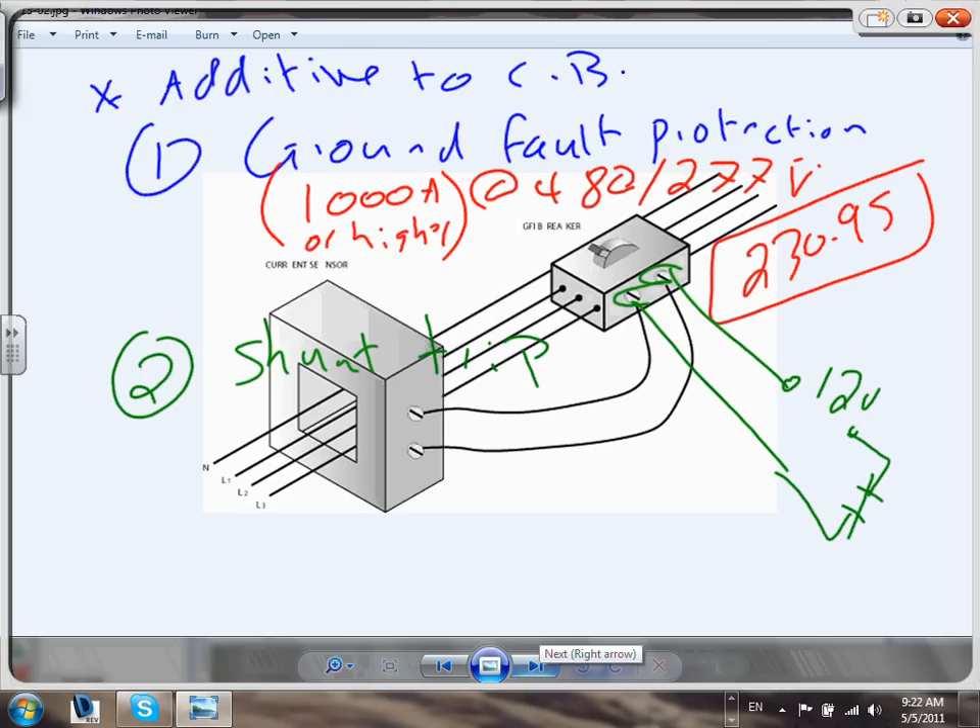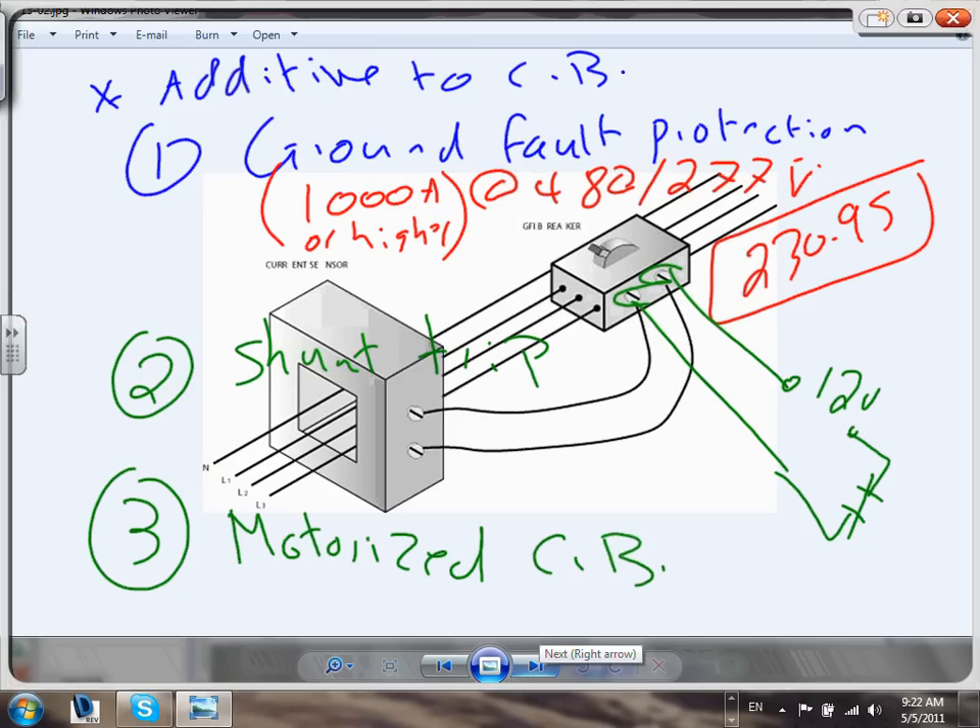The third additive is motorized circuit breakers. A motor mechanism closes the circuit breaker automatically when you push a button, rather than doing it by hand. On a 2000-amp switchgear, the motor ratchets the circuit breaker closed all the way into position. This is used in paralleling switchgear where you need to remotely or automatically close and open circuit breakers.